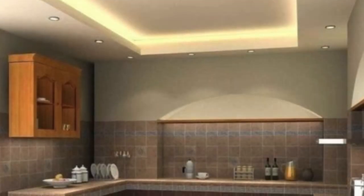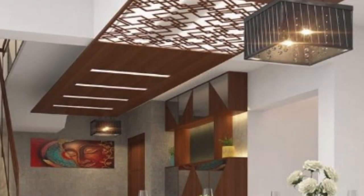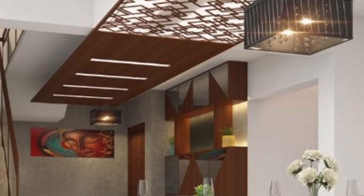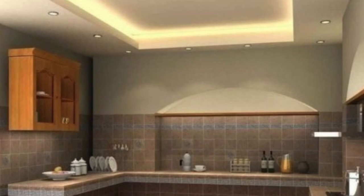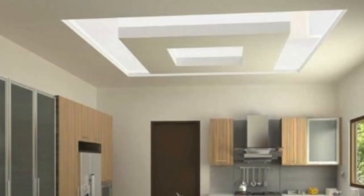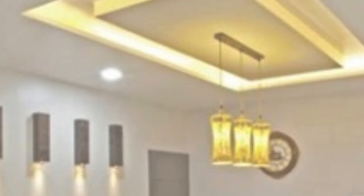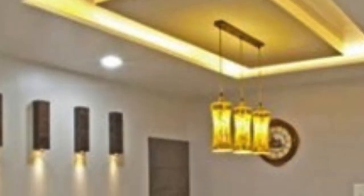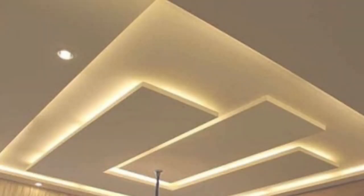Ceiling panels come in a wide range of types, each serving different purposes and aesthetic preferences. Acoustic ceiling panels are designed to absorb sound, reducing echoes and noise within a space. These panels are commonly used in areas where speech clarity is crucial, such as offices, conference rooms, and auditoriums, contributing to a more comfortable and productive environment by minimizing sound distractions.